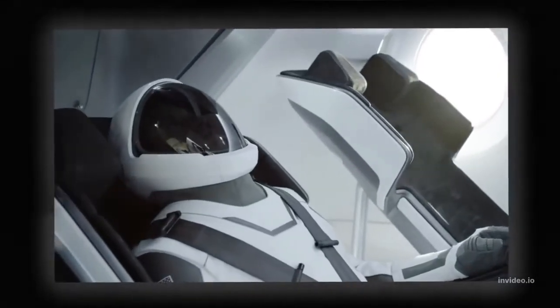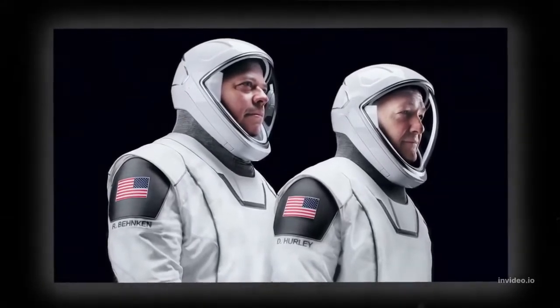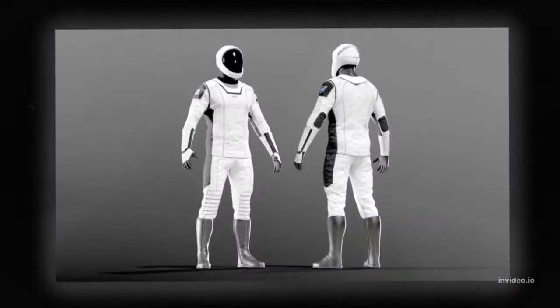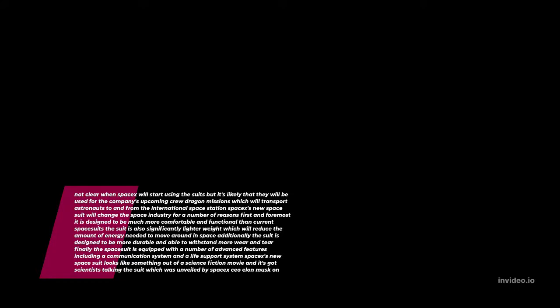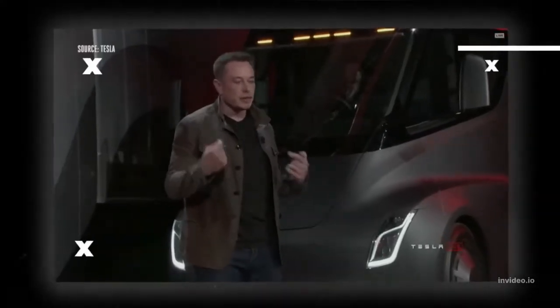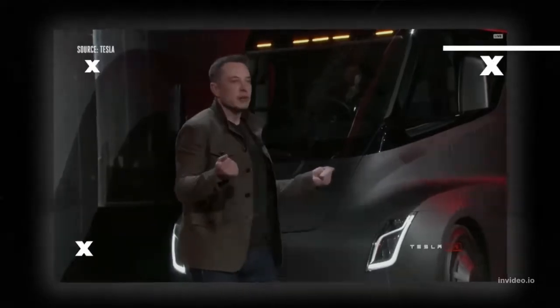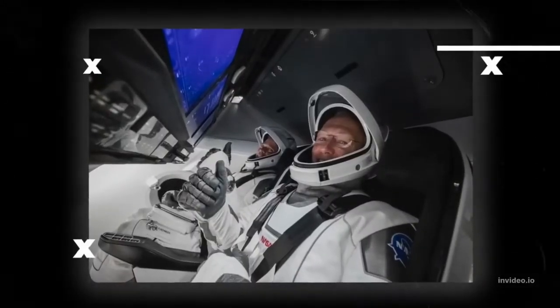SpaceX's new space suit looks like something out of a science fiction movie, and it's got scientists talking. The suit, unveiled by SpaceX CEO Elon Musk on Wednesday, is white and sleek with a large helmet that covers the entire head. It looks more like something you'd see in a movie than in a real-life space mission, but looks aren't everything — the suit also has some impressive features that make it more than just a fashion statement.